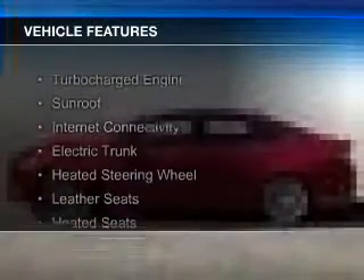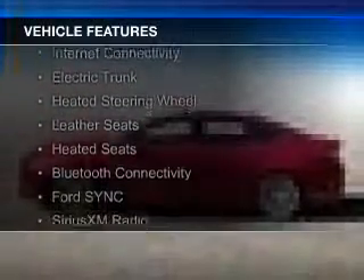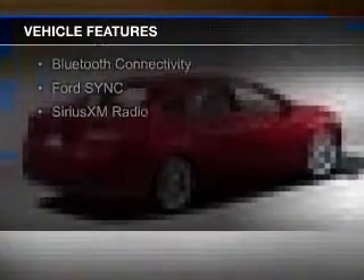The features include a turbocharger, a sunroof, internet connectivity, electric trunk, heated steering wheel, leather seats, heated seats, and Bluetooth connectivity.